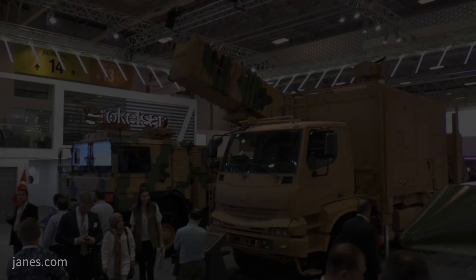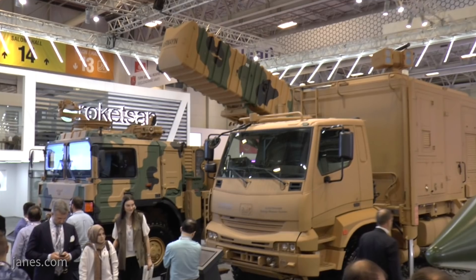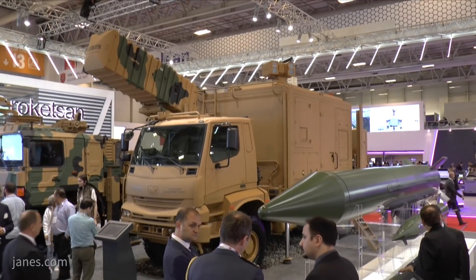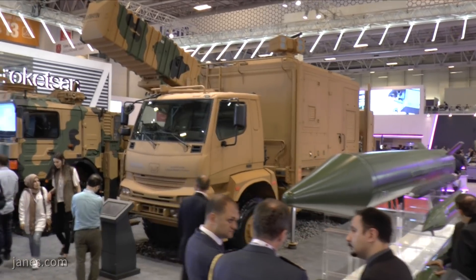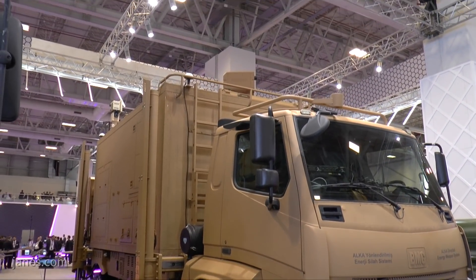These reflect two themes from IDeF. The Alka Directed Energy Weapon System is designed primarily as a counter-UAV system. It's a laser weapon system developed specifically by Roketsan for that purpose, and it can be dismounted from the vehicle and used as an area defense weapon as well.